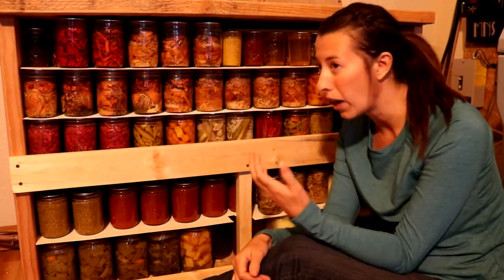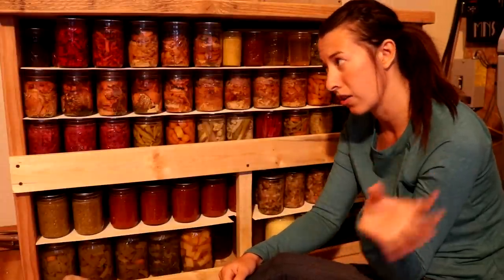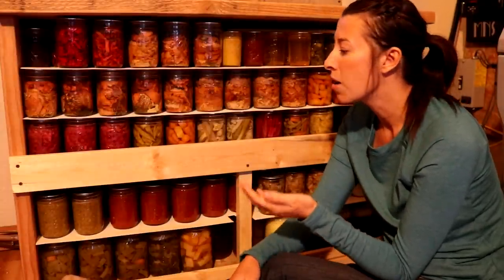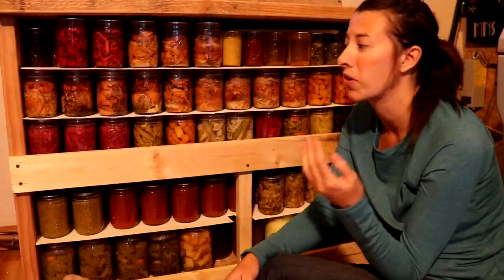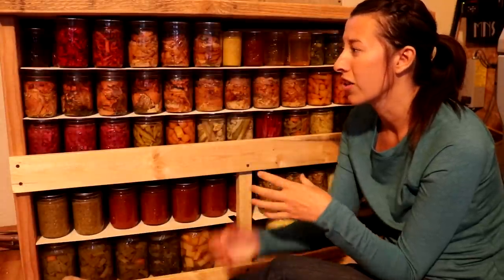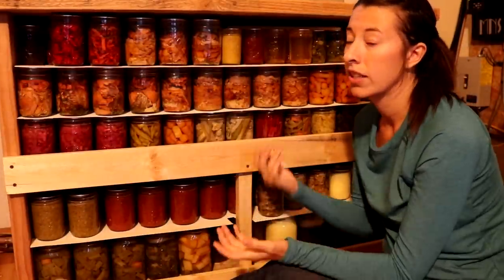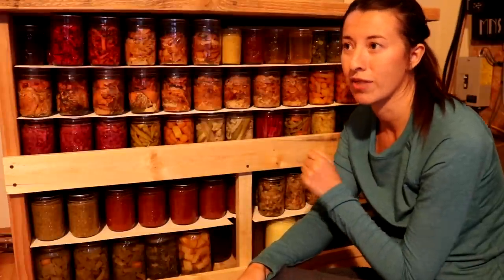We do have a canning season — it starts probably around mid-summer and carries on to fall — but we pretty much can throughout the year depending on when we get our hands on something. Sometimes we'll can in June or in the winter months. It's not just a condensed season. Let's head over to our kitchen table and show you the rest of the canned food we have.